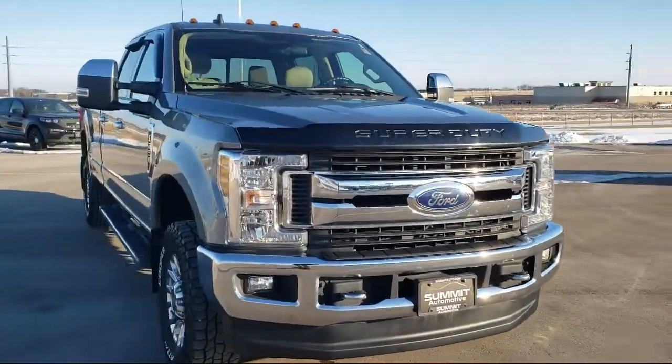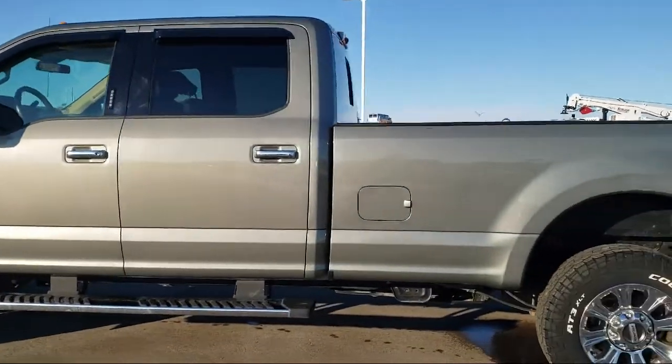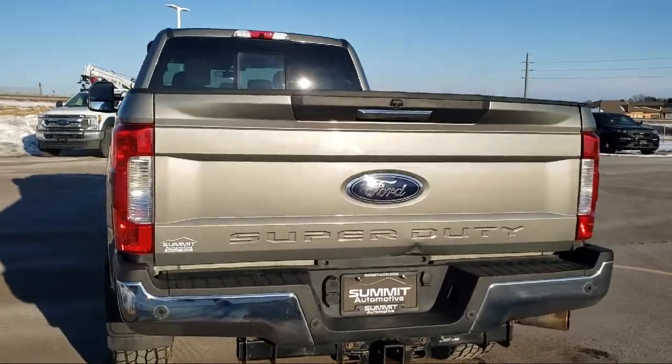It comes equipped with FX4 Off-Road Package, Blind Spot Information System, Sirius XM Satellite Radio, Keyless Entry, Power Scope Trailer Tow Mirrors with Heat, and a Rear View Camera.